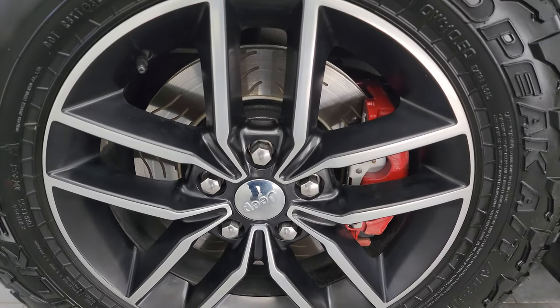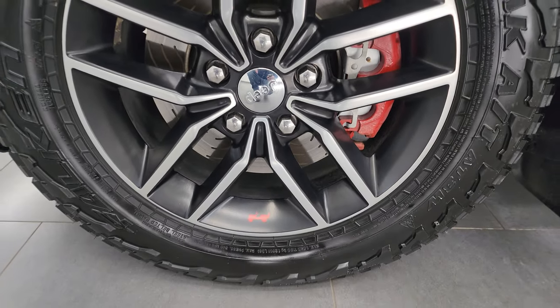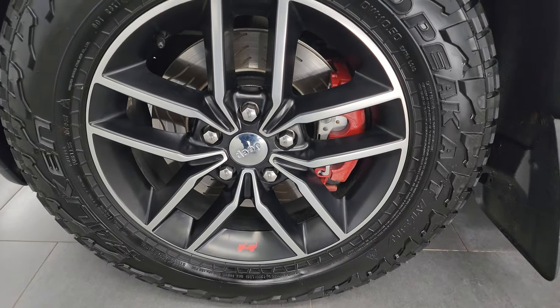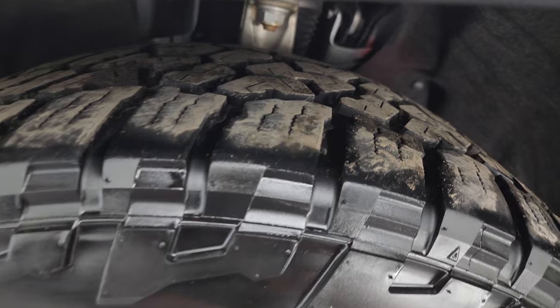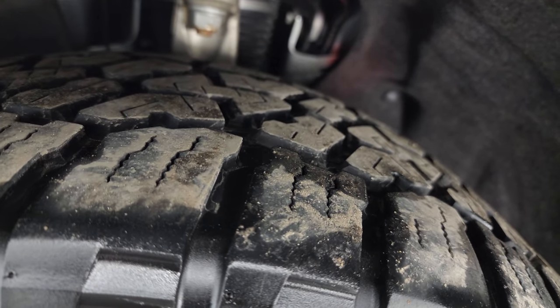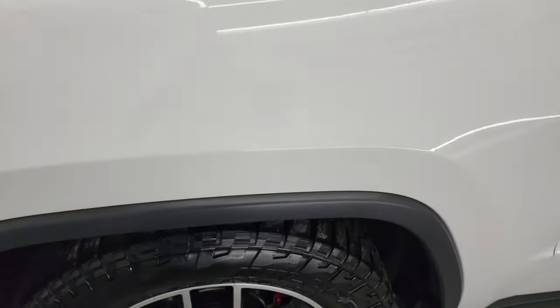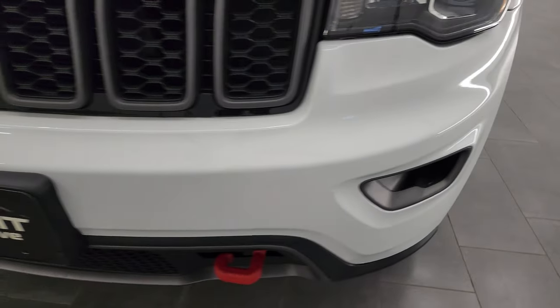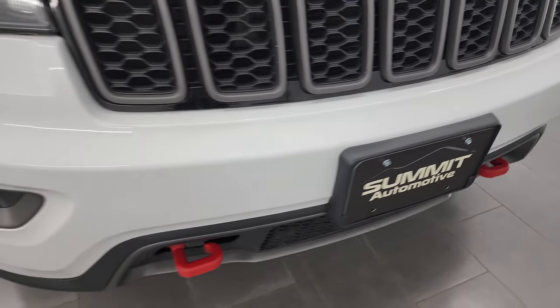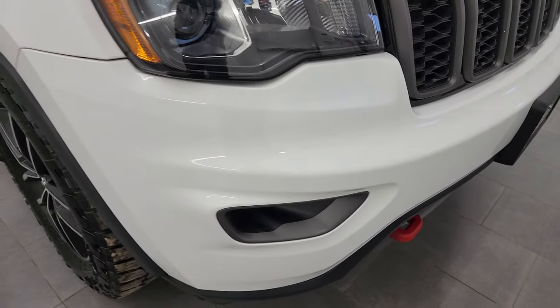This one does have slotted rotors, which is pretty sweet. And Falken Wildpeak AT tires — these are 265/60R18s and they have right around 50 to 60% of the tread left on them. Front fender is in great shape. Coming around the front, the bumper is in nice condition as well — I didn't see any major dents or cracks in there.